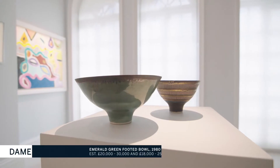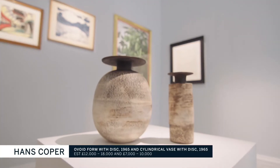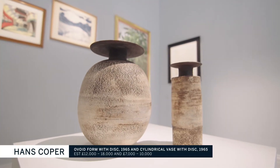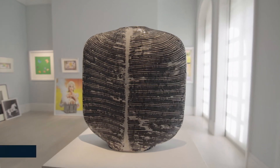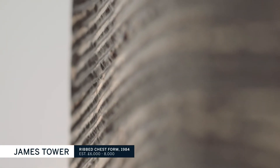We have the most fantastic selection of studio ceramics, not only works by the likes of Lucy Rhee and Hans Koper, two of the most sought-after and well-known names of the period, but perhaps lesser-known but nonetheless brilliant makers — people like James Tower.